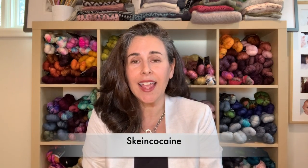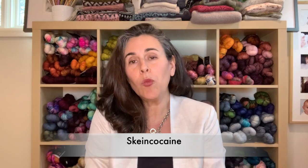Hello, this is Gina, aka Skein Cocaine, and I am one half of the Yarn Therapists. I am in Blacksburg, Virginia in the Blue Ridge Mountains and I am an indie dyer, just checking in to show you what I've been working on — some of the things I've been knitting, some of the things I've been dyeing.